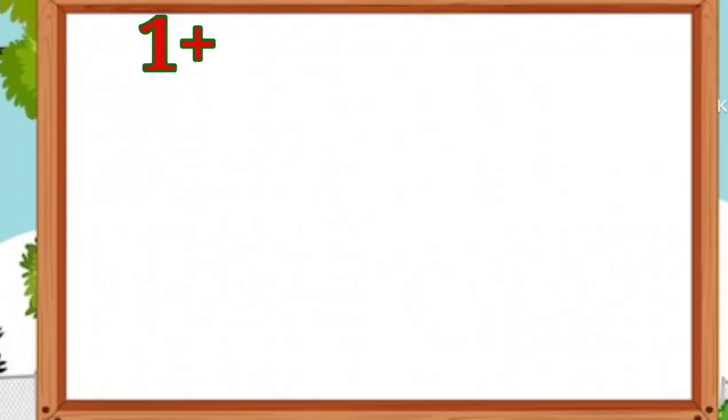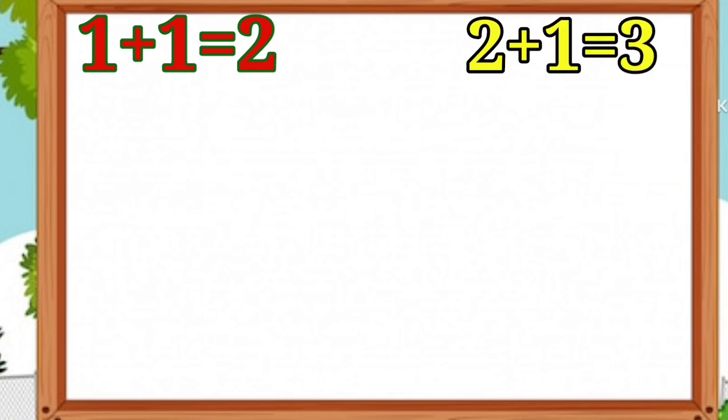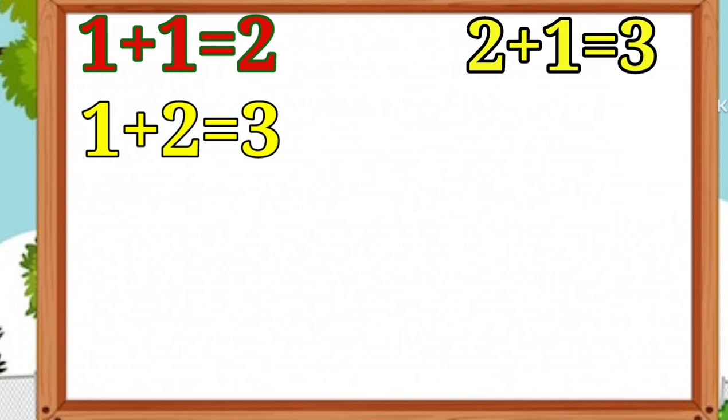1 plus 1 is equal to 2. 2 plus 1 is equal to 3. 1 plus 2 is equal to 3.